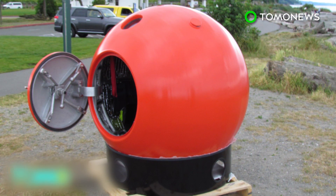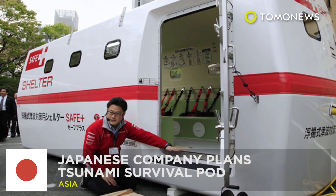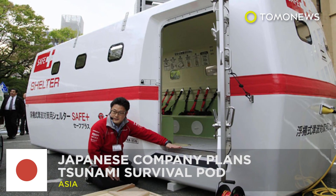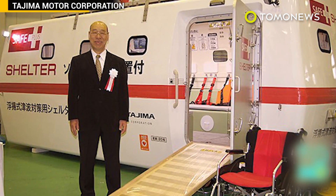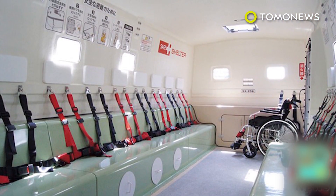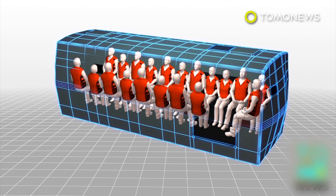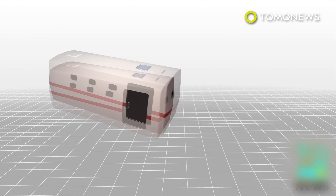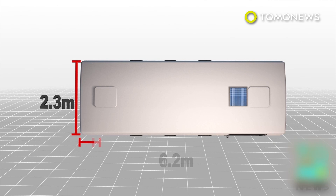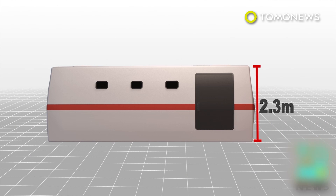Survival capsules are currently available for pre-order. A Japanese company plans to make a tsunami safety pod designed to evacuate emergency workers. Tajima Motor Company's tsunami floating shelter, the Safe Plus, can hold 10 or 20 people. The larger model weighs 1,300 kilograms and measures 6.2 meters long.